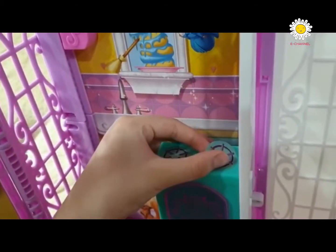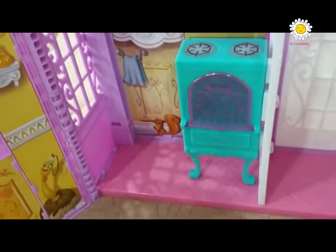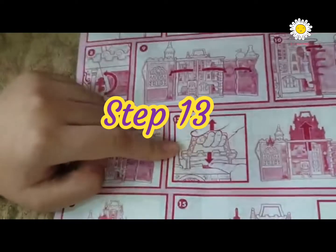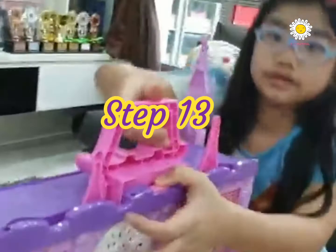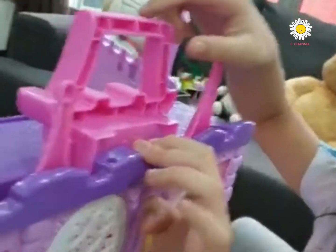Tada! Finish! Step 13: Press this button while pulling the handle to pop out the second floor. Yes!